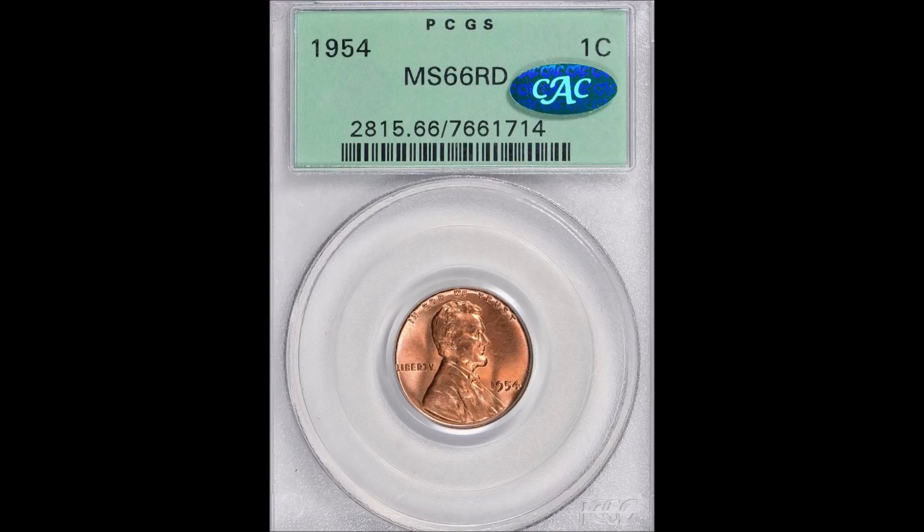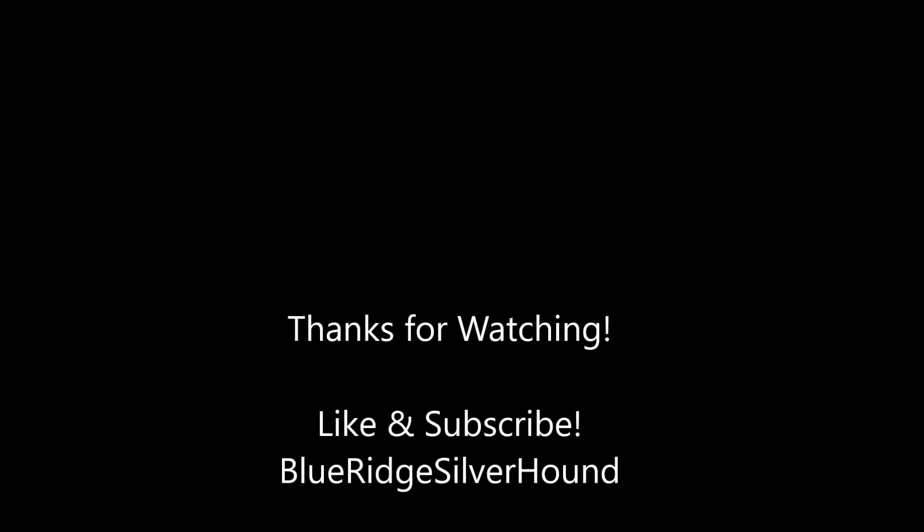I feel like this is a purchase that'll end up being a crack-out and resubmit, or maybe it'll just be collected for the old green holder along with the CAC designation. To recap: it's a 1954 Philadelphia Lincoln Wheat Cent that sold for three thousand nine hundred ninety-three dollars and seventy-five cents, graded PCGS Mint State 66 Full Red, CAC certified, original green second-generation holder. Thank you guys for joining — please like and subscribe, and enjoy the rest of your evening!